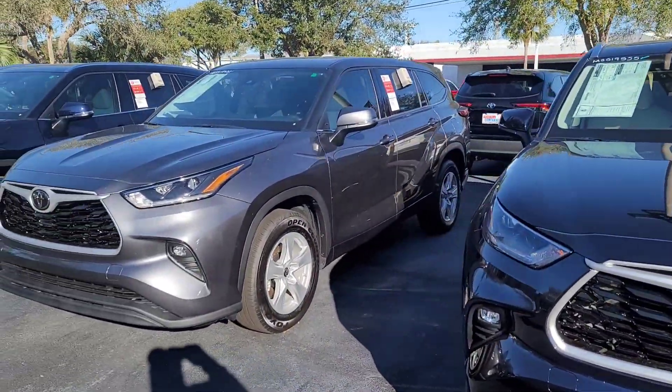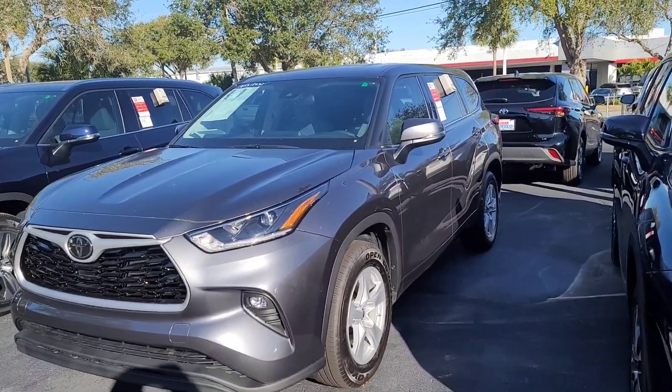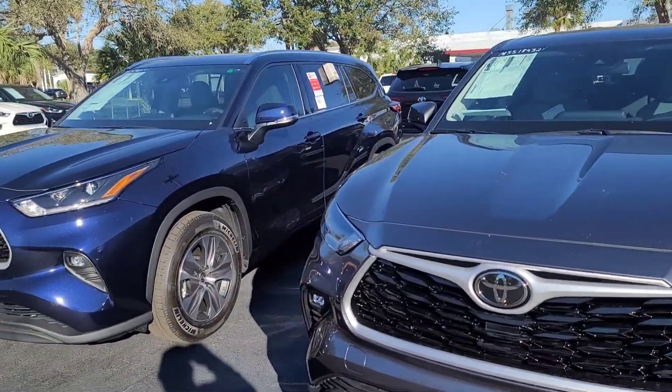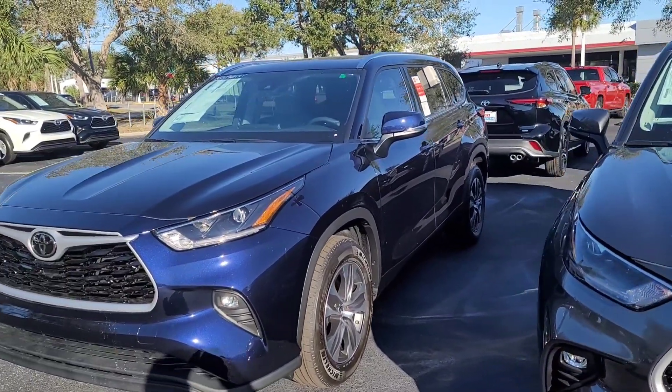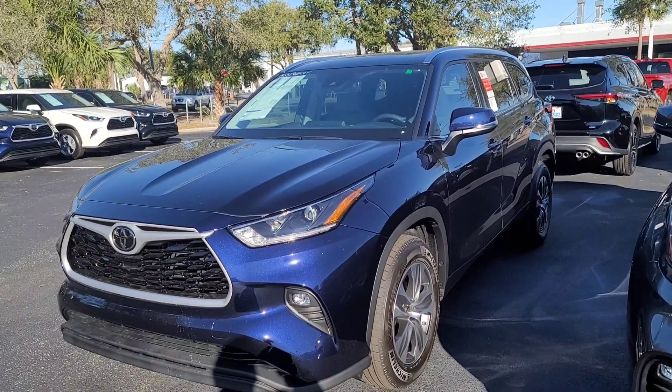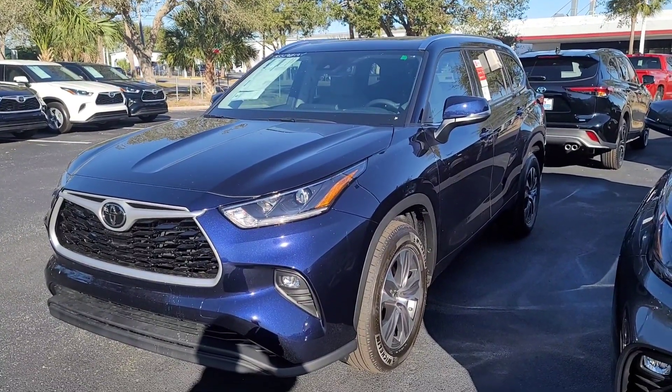All of these Highlanders are the new body design with our Toyota Safety Sense features, giving you lane departure warning, adaptive cruise control, pre-collision system, and auto high beams. Give me a call and we can set an appointment to have you come in and take a look at some of the great Highlanders I have in stock. Thank you Daniel, and have a great day.